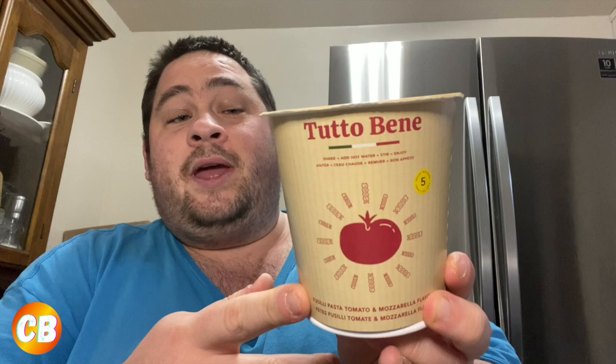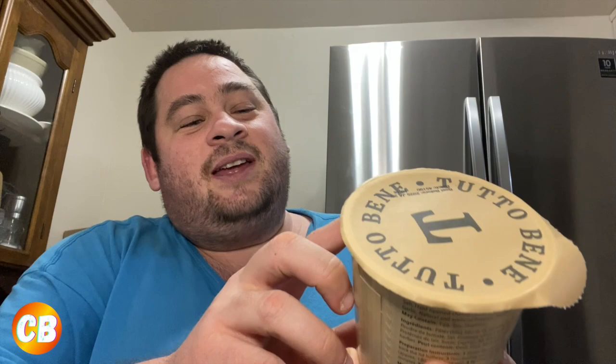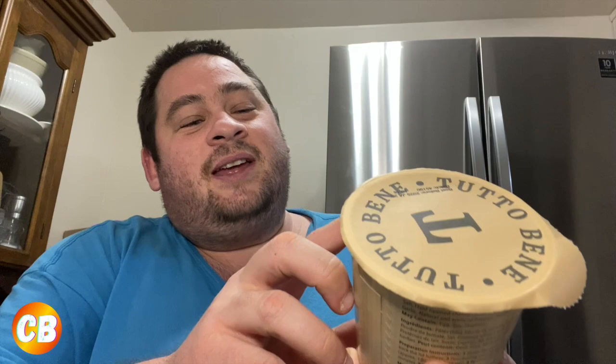It's 260 calories, two and a half grams of fat, 820 milligrams of sodium, and only eight grams of protein. If you add a little ground beef you could boost it up to a great protein-filled meal. I know comments will say it's not healthy, but if you're looking for something quick and easy on the go, it's a great choice. I'm not sure how to pronounce the brand name — maybe 'Tutto Bene'? If you guys can help me out that'd be great. It's pasta, tomatoes, and mozzarella flavor.